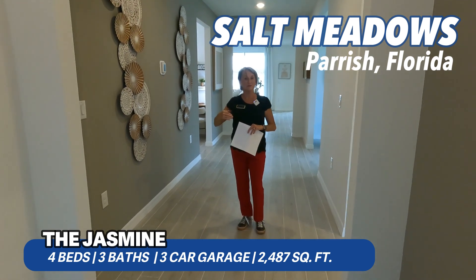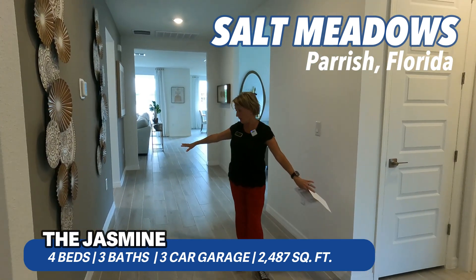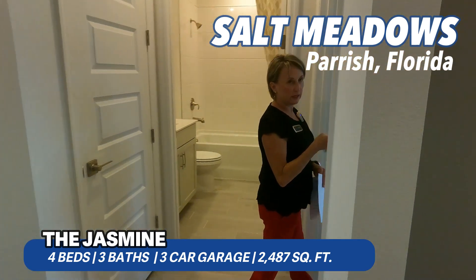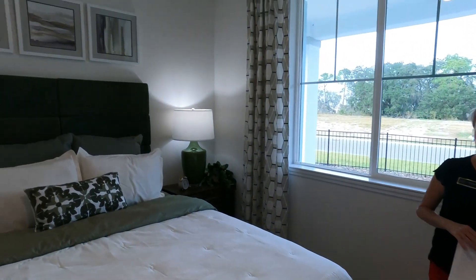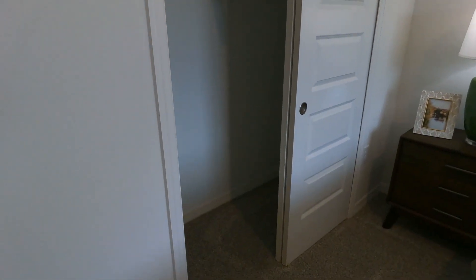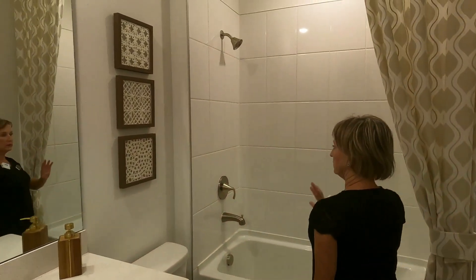We've just stepped into the Jasmine in the Signature Series at Meritage Homes in Salt Meadows. Notice this big wide entryway. We'll pop over here to the first secondary bedroom — it's up front, kind of removed from the rest of the house, so it might make a great guest bedroom. Those solid eight-foot doors are on the closet as well.